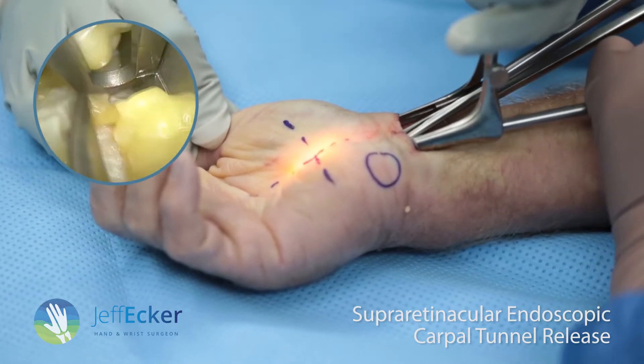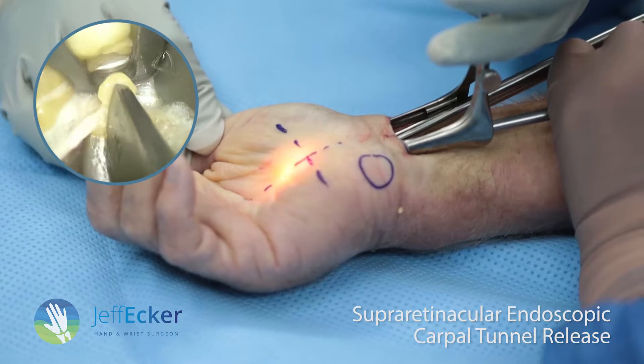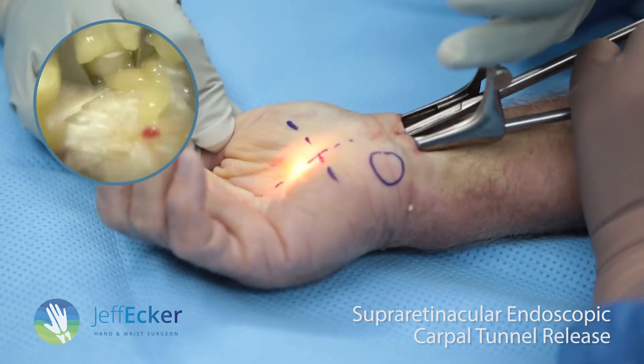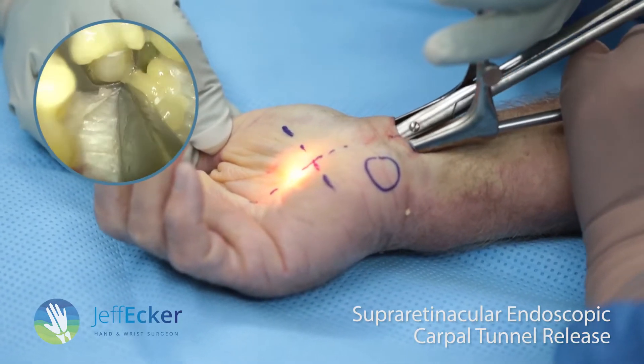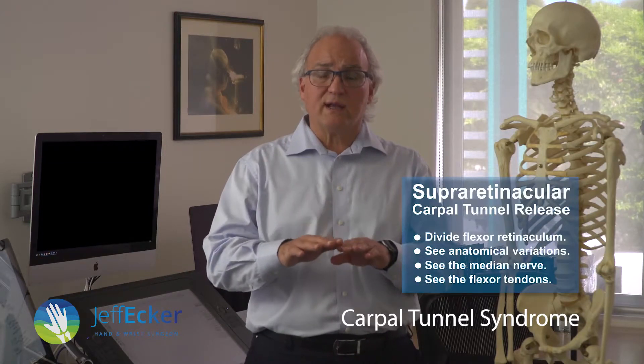It's a form of endoscopic microsurgery. Nearly all endoscopic carpal tunnel releases are done semi-blind or done from underneath the retinaculum, and the instruments can damage or squash the nerve. Using this technique, I can divide your flexor retinaculum and release the contents of your carpal tunnel, see the anatomical variations, see your median nerve and all your flexor tendons.